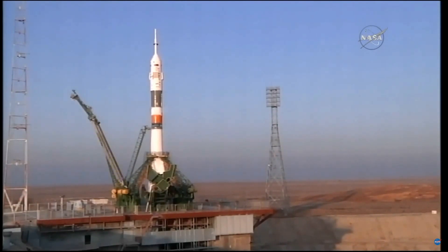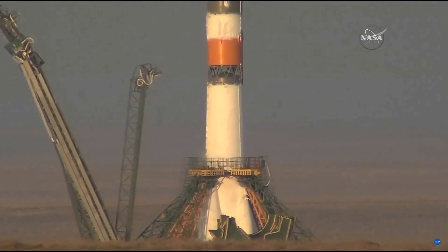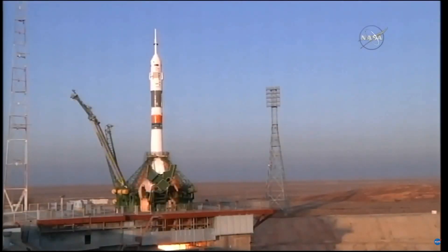That second tower will go at about 15 seconds away from launch. We're at 24 and counting now. The ground umbilical to the third stage has been disconnected. Auto sequence initial. Second umbilical tower now separating. Boosters igniting, the engines firing.